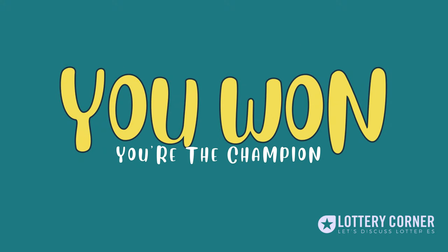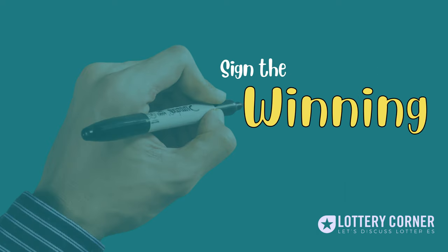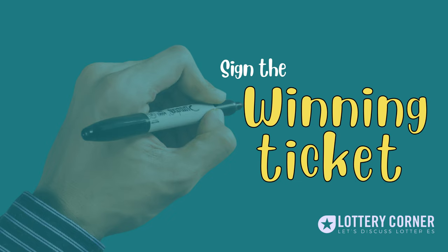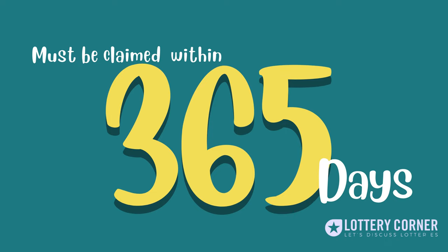Congratulations on your win! Claiming your prize is easy, and here's what you need to know. First, sign the back of your winning ticket immediately. This will help ensure that only you can claim the prize. Next, check the prize amount and expiration date on the ticket. Prizes must be claimed within one year of the drawing date.